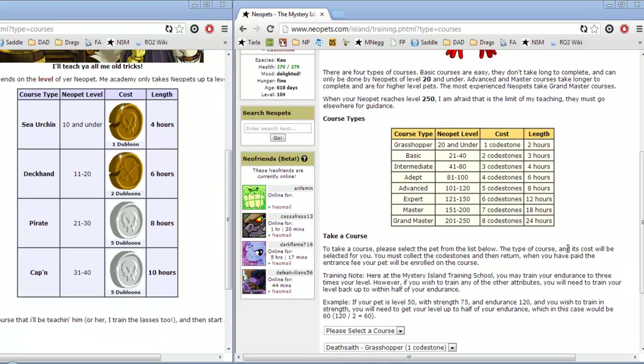Neopets Quickie with Mr. Neoguide. This is Fresh Start Pet Training through the Neopian Schools. There are three schools to choose from on Neopets depending on your pet's level and how you want to train your pet.